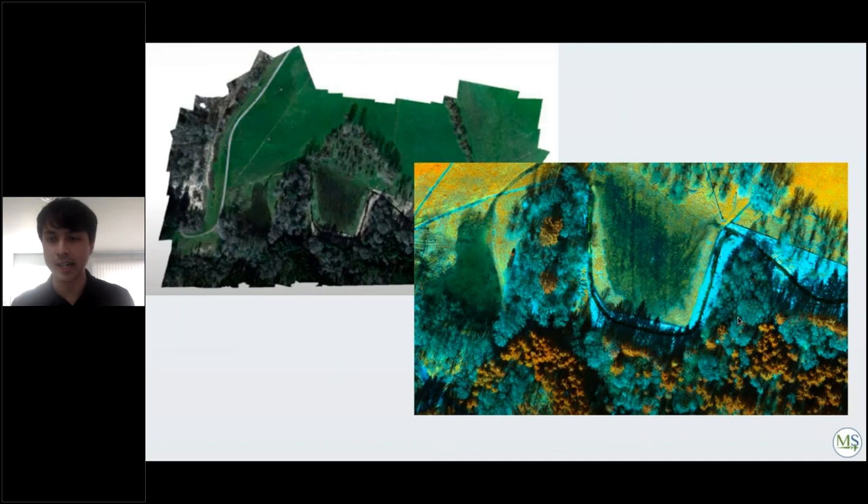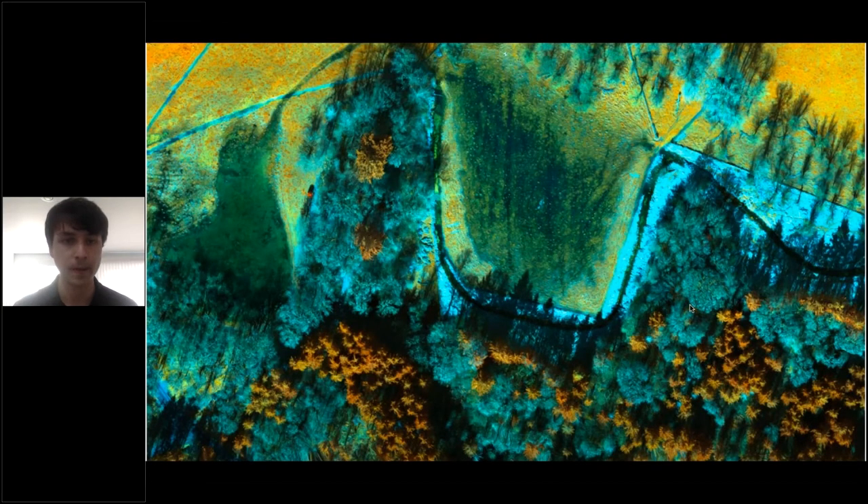Another dual camera dataset demonstrates tree species differentiation. In the RGB image it is difficult to classify two different tree species. However, using a false color composite with the red edge band, the two species produce different red edge values, allowing you to quantify the area covered by each species — the orange-type tree versus the light-green type.